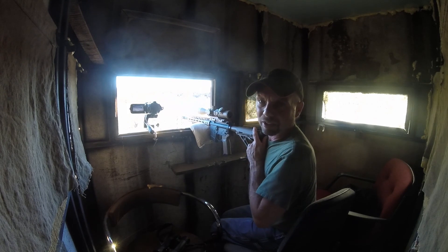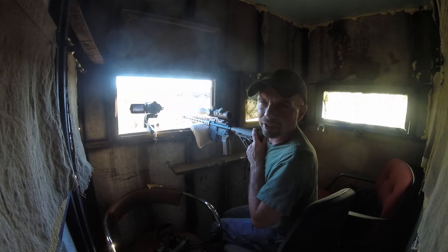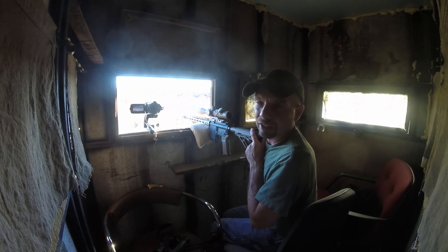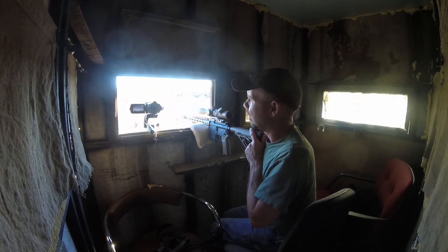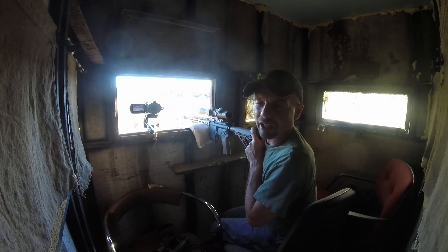I've been watching these hogs come in on my cellular trail camera and never could catch them here because we'd always hunt a north wind. They were smart enough not to come in on the north wind. So today we had a southwest wind and they couldn't smell me, and sure enough they came in like clockwork.